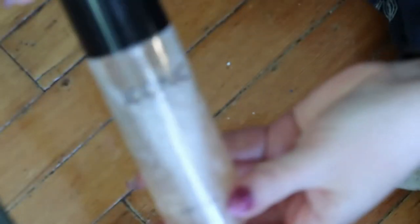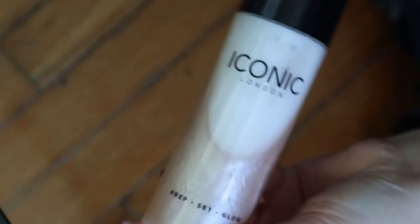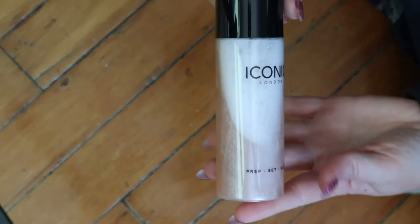I think that's all for primers, at least what I have here. Then, setting sprays. This first one is the Iconic London Prep Set Glow Water Mist Original. At the bottom there's all this shimmery stuff so you have to shake it up before you use it — it looks really cool in the bottle. I need to use this because I don't remember much about it, and I really like the Iconic London liquid highlighter, so I'll probably like this too.